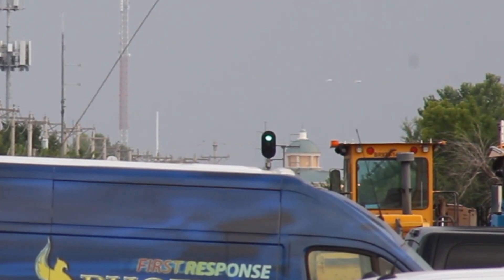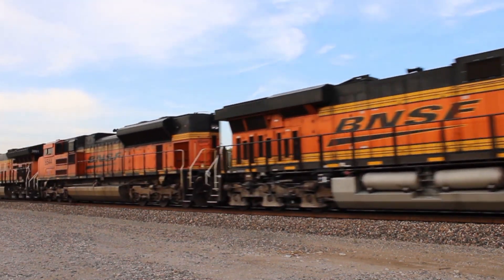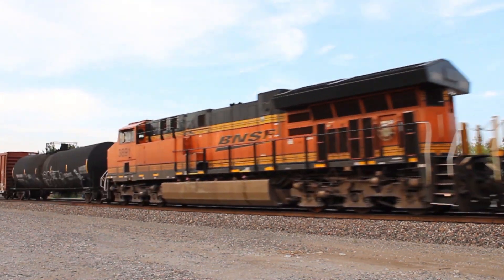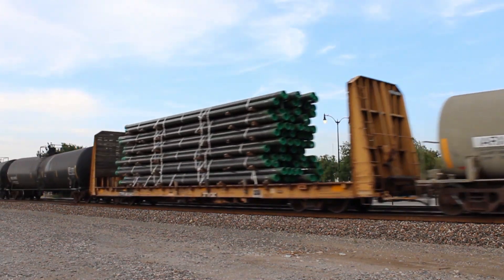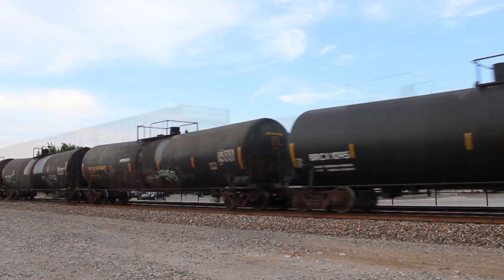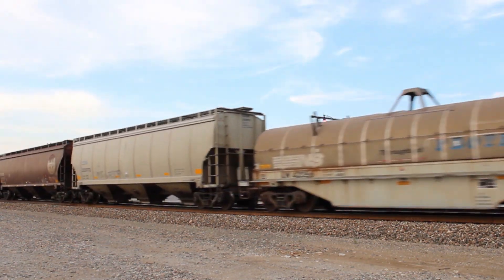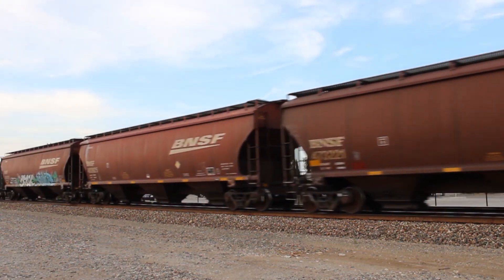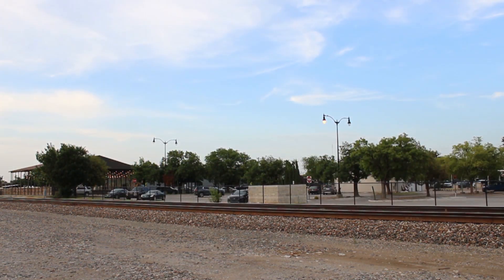Up next was the southbound mixed freight. At the very end of the train there was one of those neat boxcars with two yellow stripes. The reporting marks on this car were TOE, which stands for the Texas Oklahoma and Eastern Railroad Company. I think it's pretty cool that a little short line like this has its own paint scheme for its boxcars, and it's a recognizable one too.